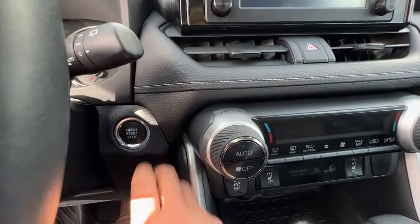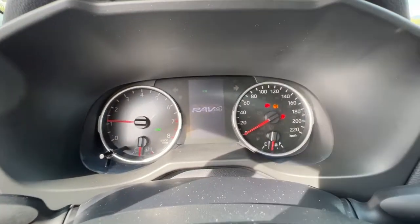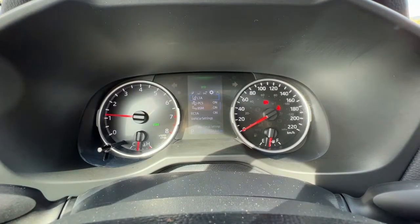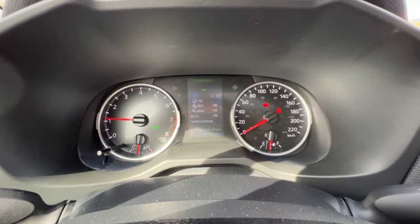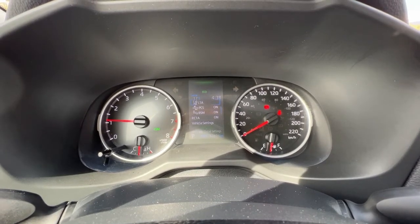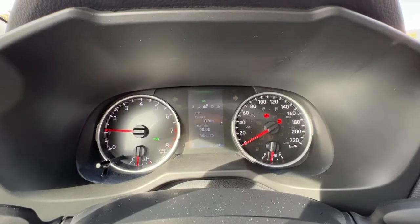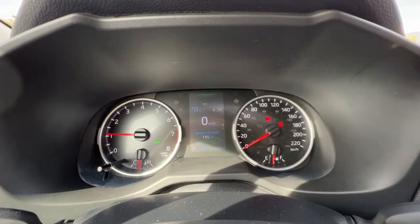This is a push-button start — you just want to put your foot on the brake, press the button, and you are good to go. Taking a look up here on the dash, you can go into your settings and customize everything. You've got your safety features here including rear cross traffic, and you can scroll through to get your fuel economy as well as your trip meter.